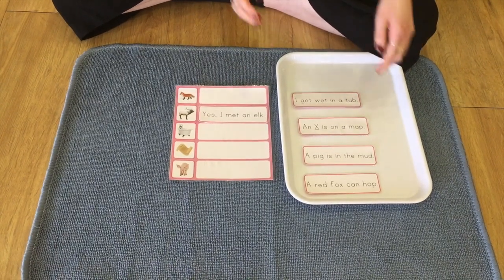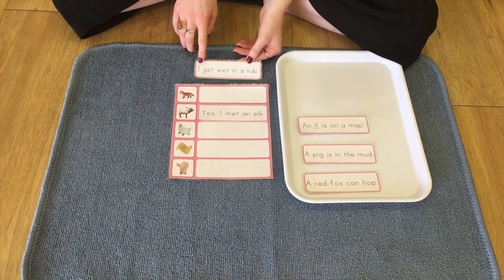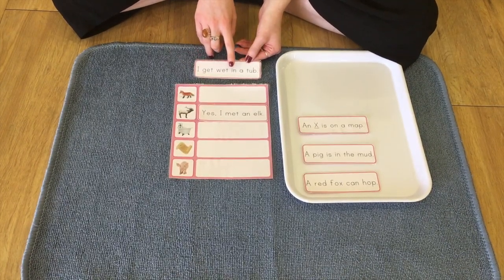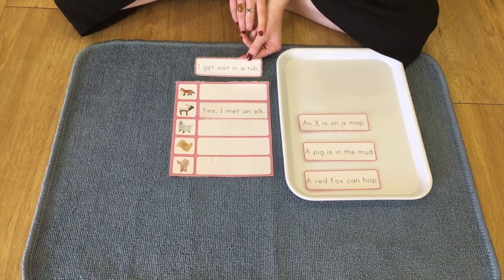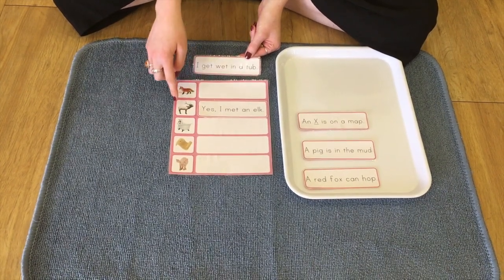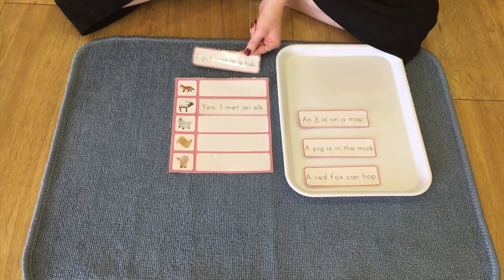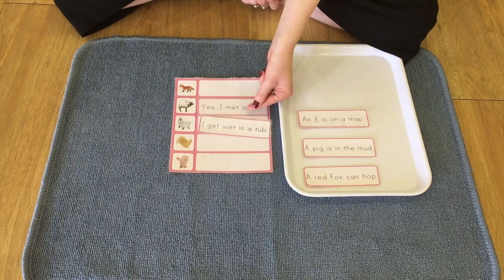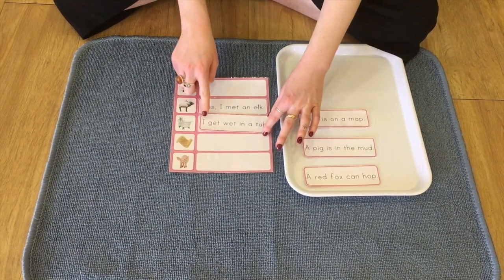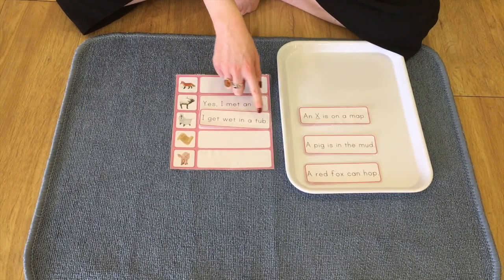Okay, so on to our next sentence. It says, I get wet in a tub. Which one is the tub? Which one is a tub that you would wash yourself in? That's right. I think it's this one. So I get wet in a tub.